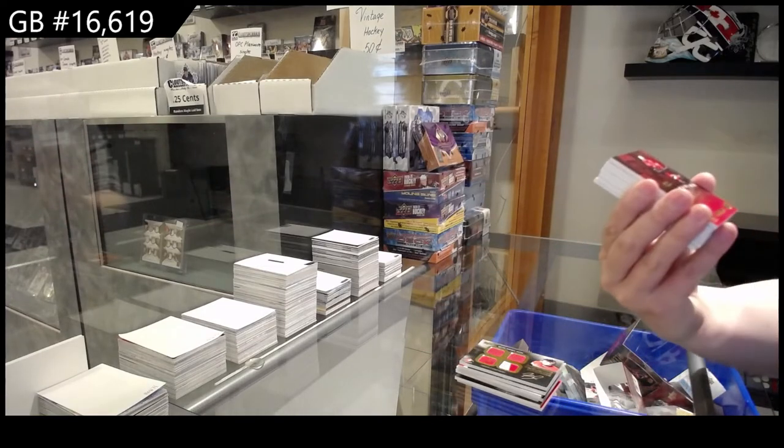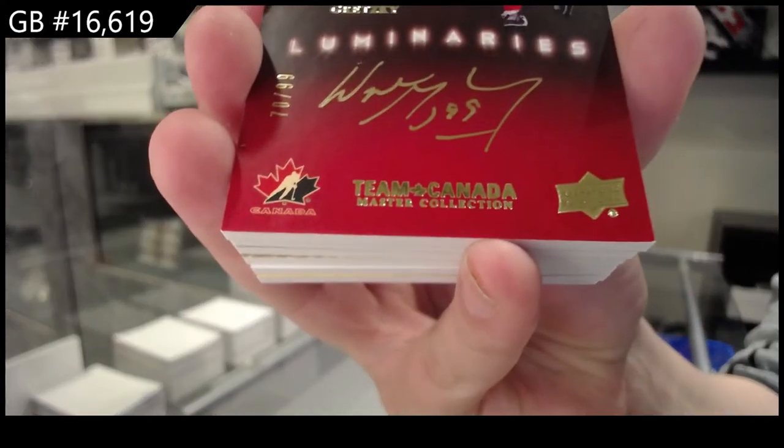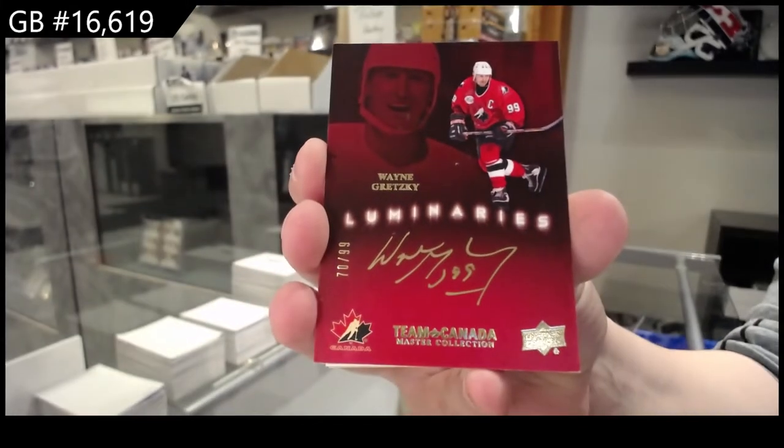Luminaries! Auto number to 99 — Wayne Gretzky!